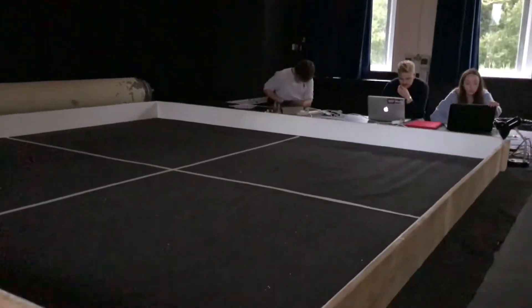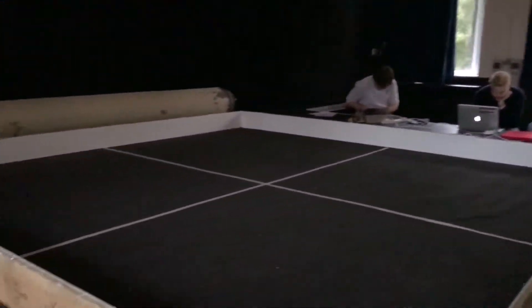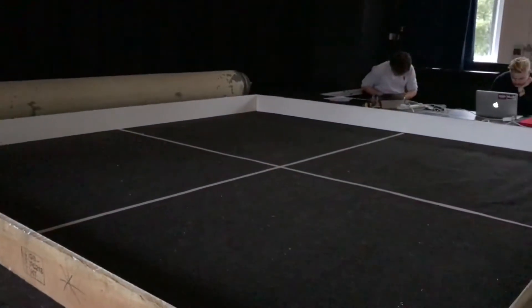Right, so we've got our testing grid all set up and our little technical center all set up over there. So we're ready to do the first test, which will be the speed test.